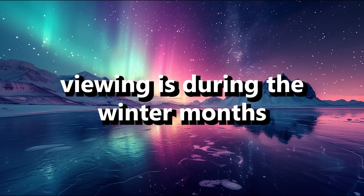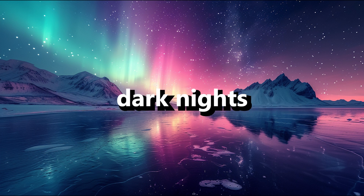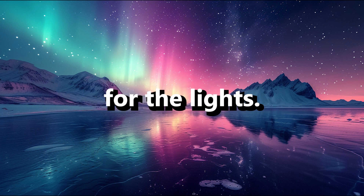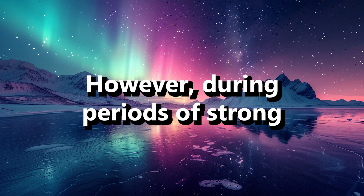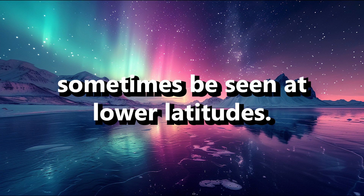The optimal time for aurora viewing is during the winter months in each hemisphere, as the long, dark nights provide a perfect backdrop for the lights. However, during periods of strong solar activity, auroras can sometimes be seen at lower latitudes.